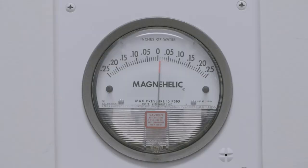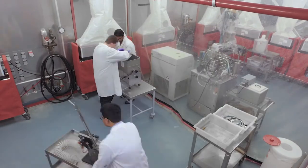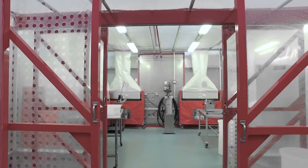We have to use some specialized equipment to make certain that any aerosols generated within the pilot plant are retained within the pilot plant. Once in the pilot plant, all the equipment is handled inside primary containment units, which function in the same manner as the much smaller scale biological safety cabinets that you see in a laboratory.